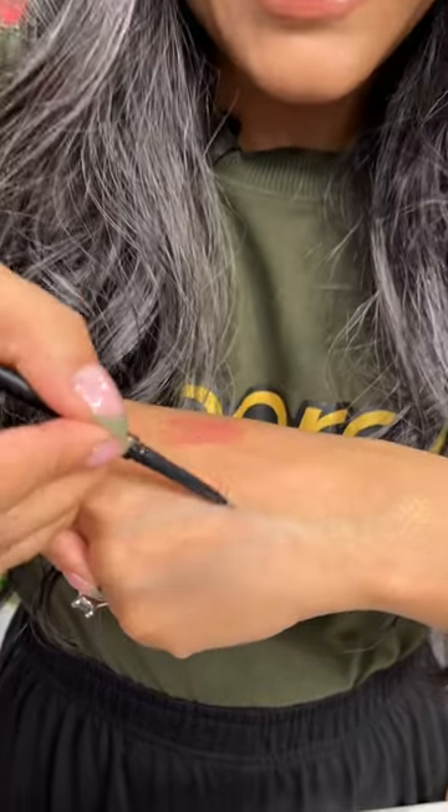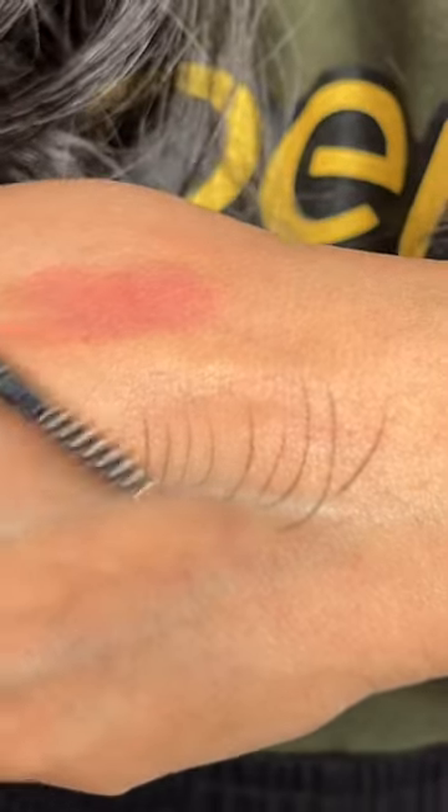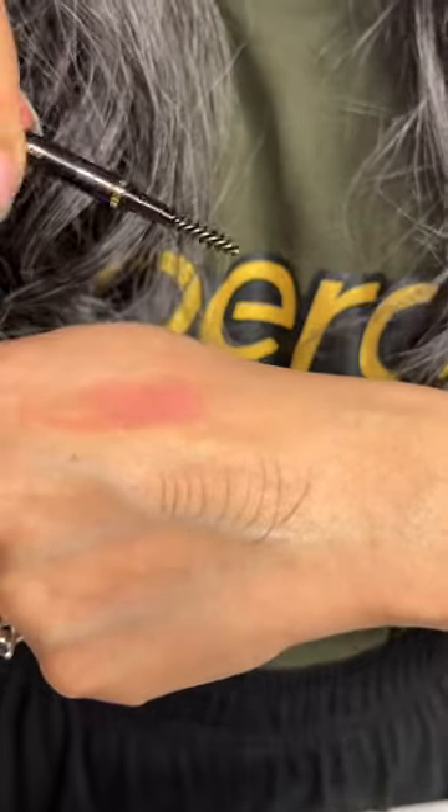Then, your eyebrows need to be on point — it's going to make or break your face. I appreciate this pencil from Rebel and Beauty. It's a super tiny tip, so you can draw tiny little hair strokes that look realistic, and it's got a brush on it so you can actually brush through and soften up the look.